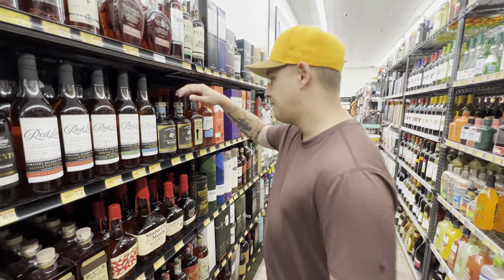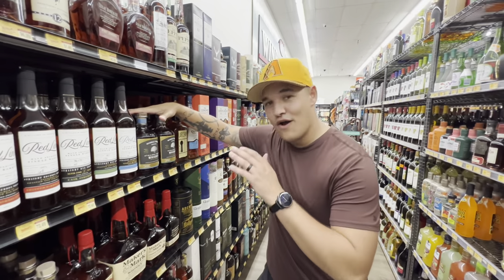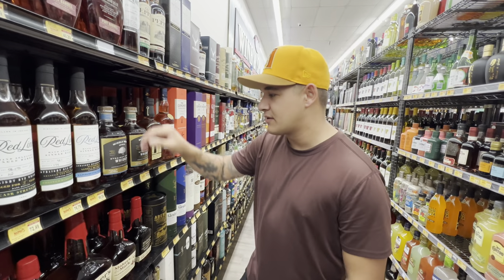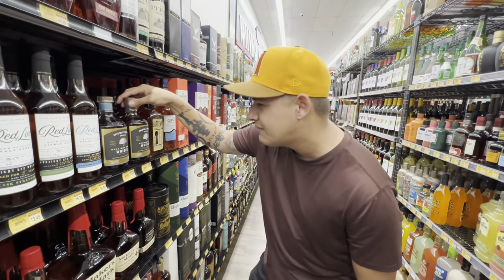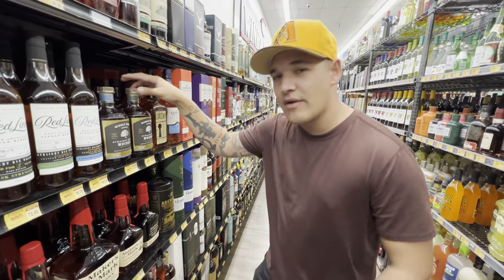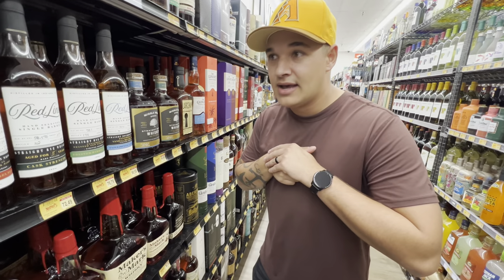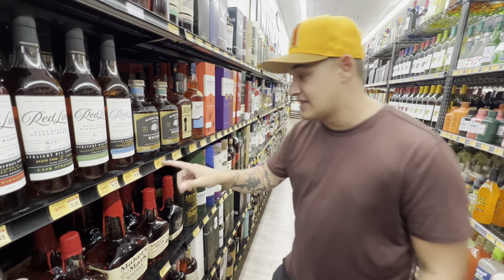In our very first bourbon hunt in Colorado, we tried Middle West Spirits whiskey. They don't have the exact one we tried, but we did try the weited expression and that was probably the best weited I've ever had at that price point. They have two of those here.